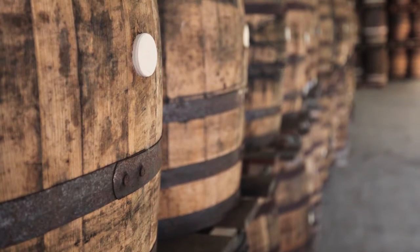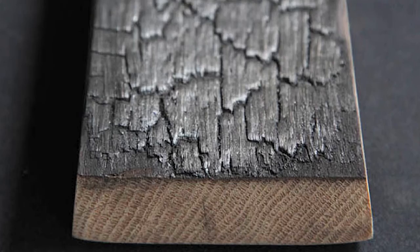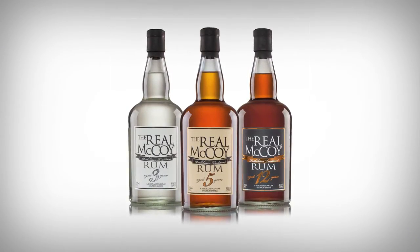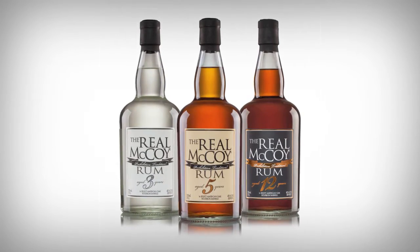Depending on what types of barrels you use, how long you age, and the amount of char on the inside of the barrels — all of those have different impacts. In our particular case with the Real McCoy, we age for 3 years, 5 years, and 12 years. We don't blend any of those ages — we only have 100% 3-year, 5-year, or 12-year rum.